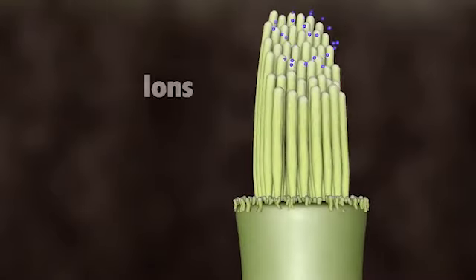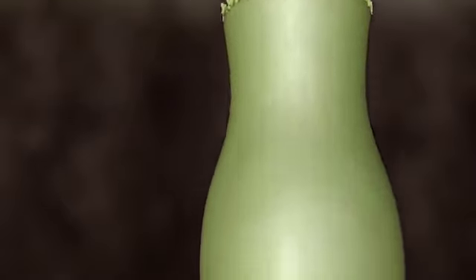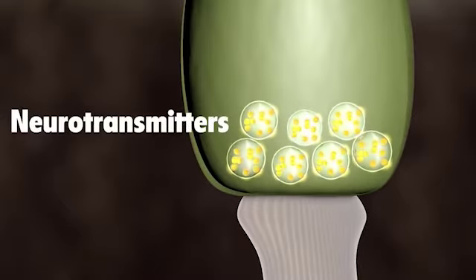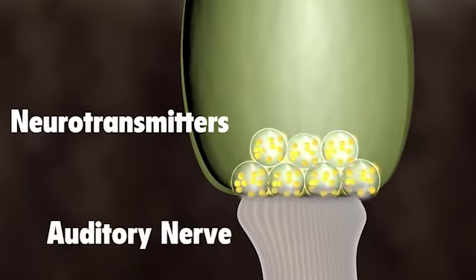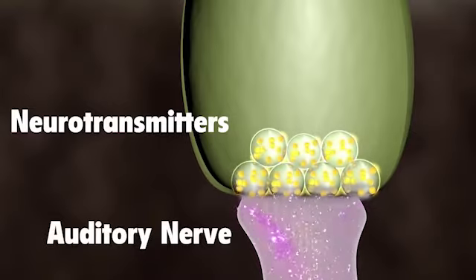As the hair bundles are moved, ions rush into the top of the hair cells, causing the release of chemicals at the bottom of the hair cells. The chemicals bind to the auditory nerve cells and create an electrical signal, which travels along the auditory nerve to the brain.